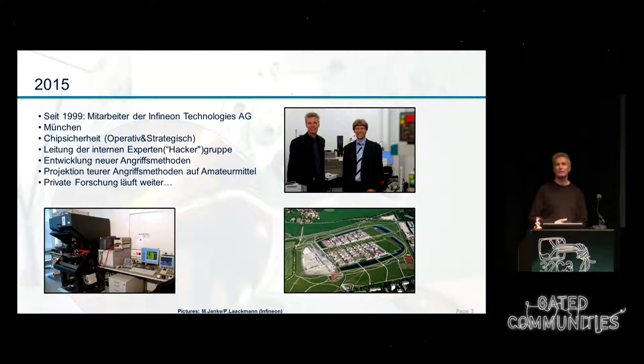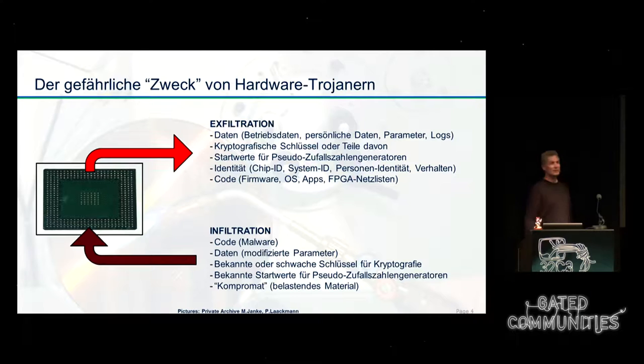As already announced, we are still working in that area professionally, among others at a semiconductor manufacturer called Infineon. But we still do private research. At the moment we are interested in the surplus market for equipment, with which we do research and also try to manufacture strong tools. And now we start with the next subject: hardware Trojans.